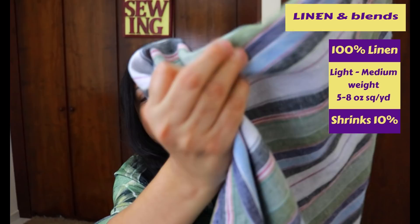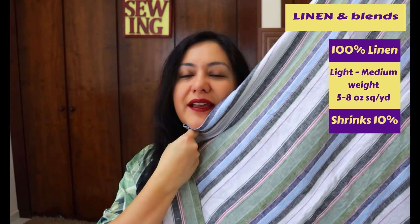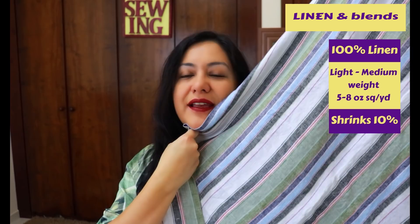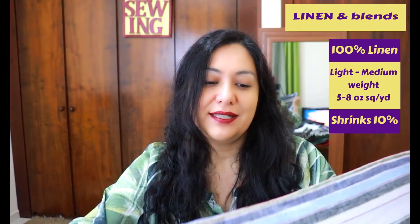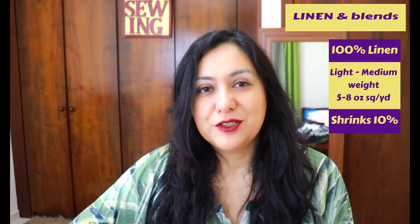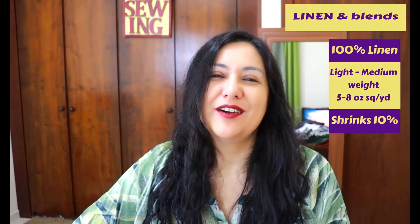The linen has a beautiful rumpled texture — if I touch it, it's totally creased and wrinkled, and feels really cool to the touch. I love this fabric so much. You can find 100% linen in different weights from light to medium. I would say I wouldn't want to make pants in linen over 8 ounces per square yard — I'd probably leave the heavier linens for jackets.